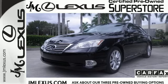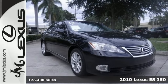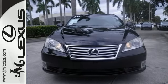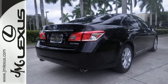Here's a 2010 Lexus ES350. Roomy and refined, the sensational ES350 has standard power heated mirrors, dual zone climate control, dusk sensing headlamps, turn signal mirrors, four-wheel anti-lock brakes, one-touch power windows, and a tire pressure monitor.